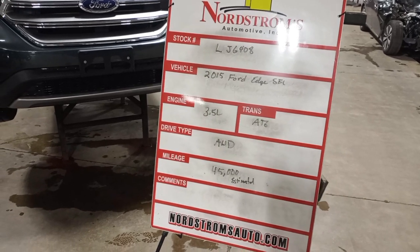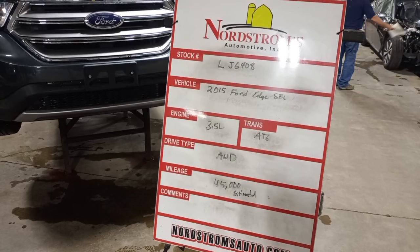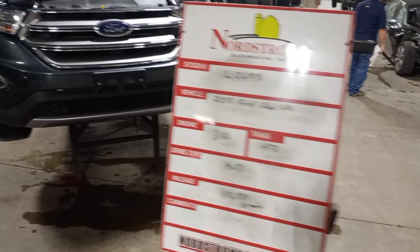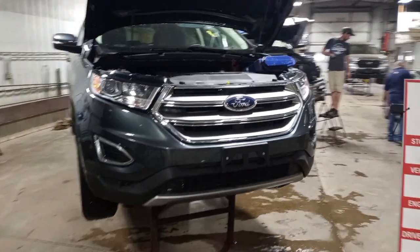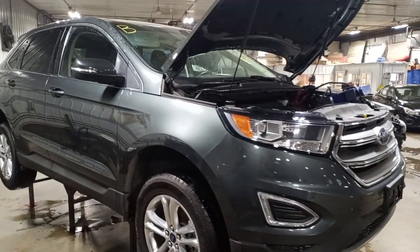Stock number LJ6408, 2015 Ford Edge SEL, 3.5 liter automatic six-speed, all-wheel drive, with an estimated 45,000 miles. Kind of a grayish green in color called Guard Metallic.